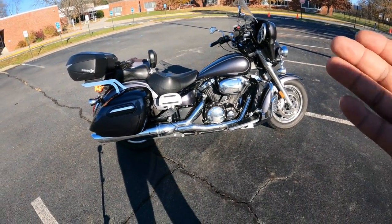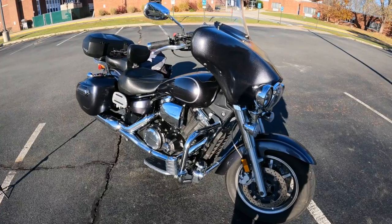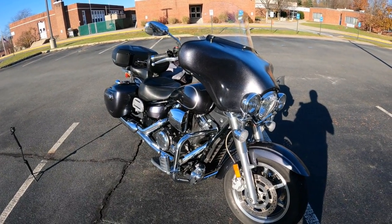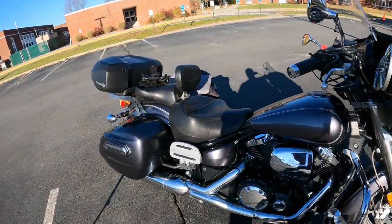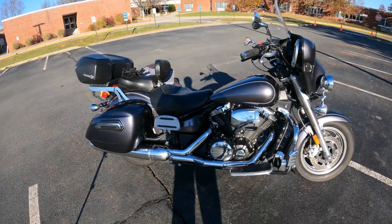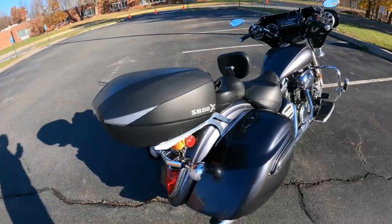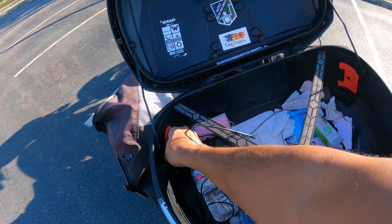I've already been there with loud exhaust — had the Cobra slip-on. When I'm out on a long ride just cruising, I really want the bike to be a little more on the quiet side. I have about 42,200 miles on here and I'm looking forward to putting another 40,000 on it.